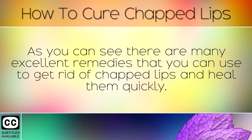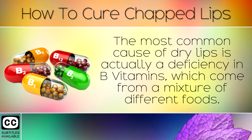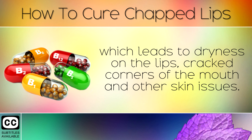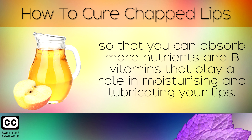As you can see, there are many excellent remedies that you can use to get rid of chapped lips and heal them quickly. Try out some of these remedies and see which works best for you. The most common cause of dry lips is actually a deficiency in B vitamins which come from a mixture of different foods. Some people struggle to absorb these B vitamins, which leads to dryness on the lips, cracked corners of the mouth and other skin issues. Taking apple cider vinegar daily can help to strengthen your stomach so that you can absorb more nutrients and B vitamins that play a role in moisturising and lubricating your lips.